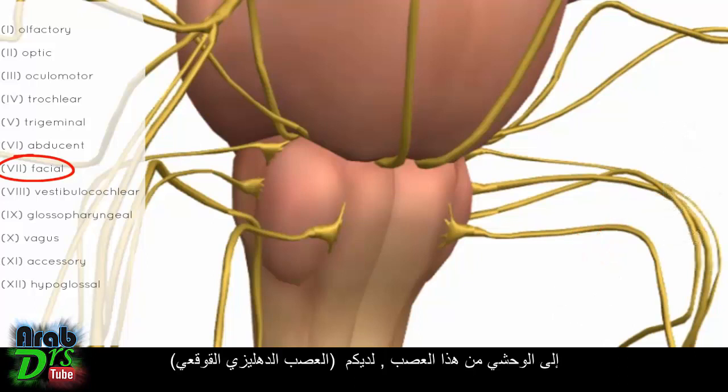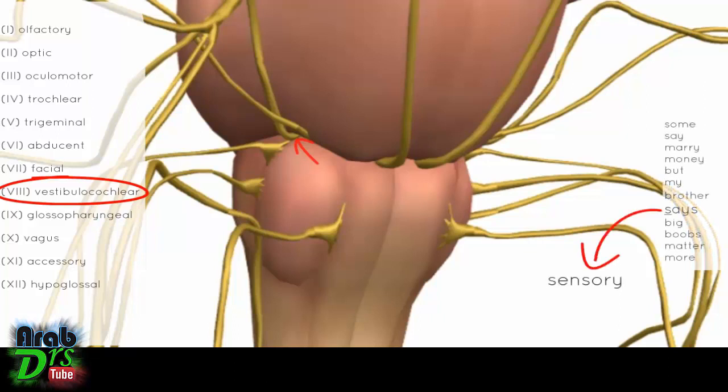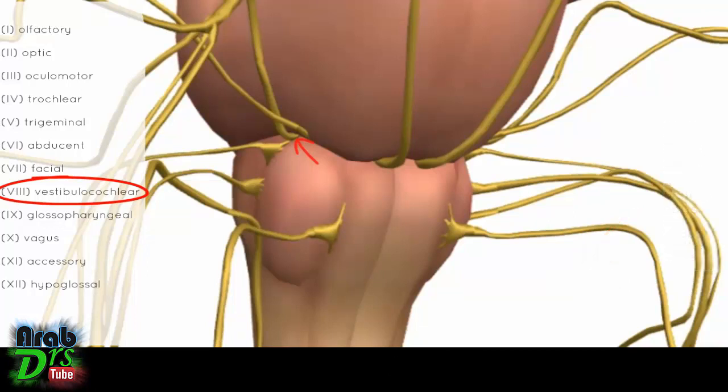Just lateral to the facial nerve is the vestibulocochlear nerve, which also originates in the cerebellopontine angle. This nerve is responsible for hearing and balance — the vestibular part is responsible for balance and the cochlear part is responsible for hearing.